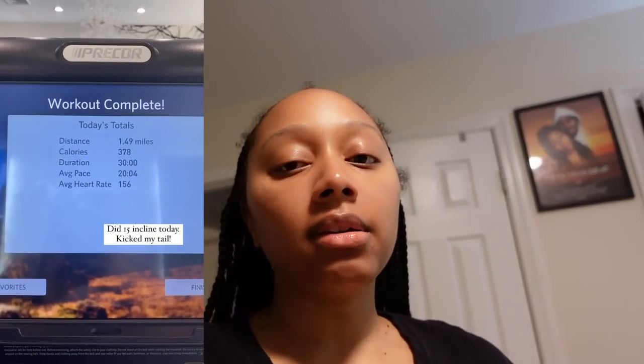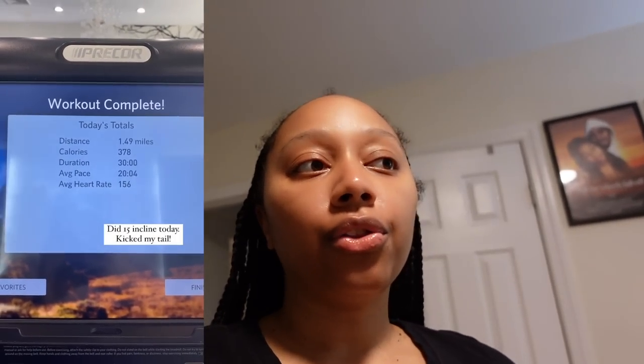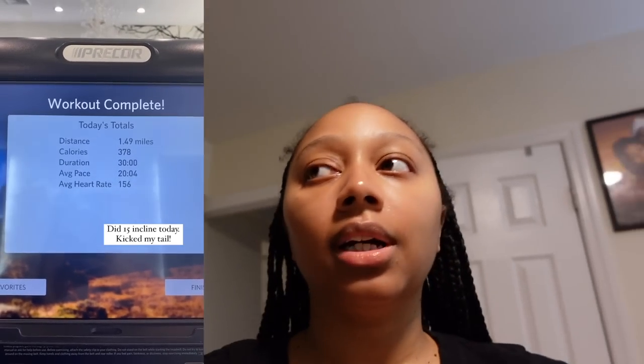Hey everyone, it's the streamer Simone here and today is going to be a self-care day for me. I started off my self-care day doing a nice intense workout. I switched up my workout a little bit — I did the treadmill on a 15 incline instead of the 12 on a three speed, and then I tried out the stairmaster for 10 minutes, which whooped my tail. So I really need to get in the shower now.